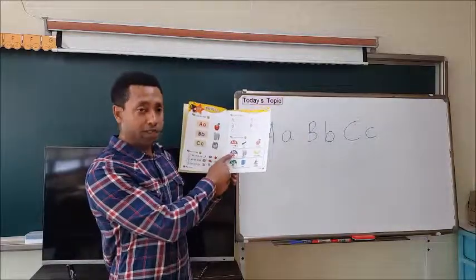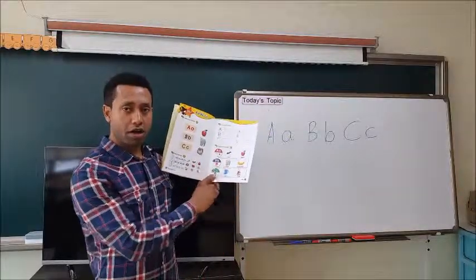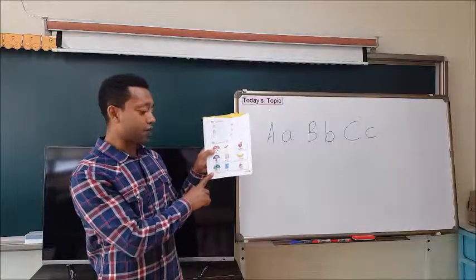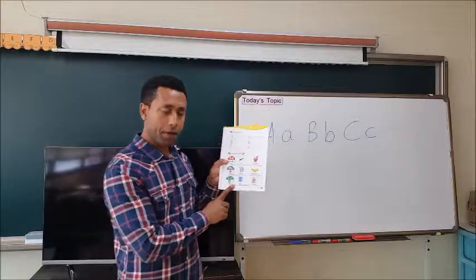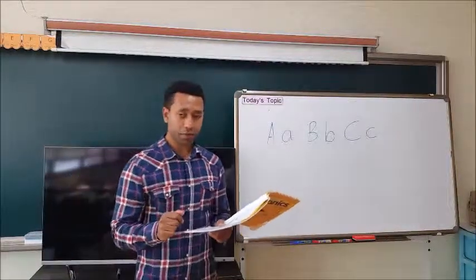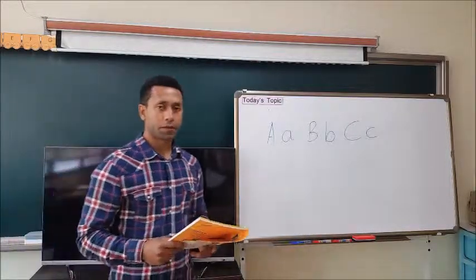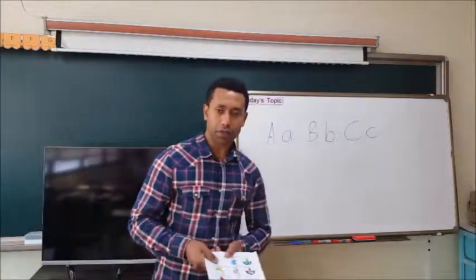What about B? What sound does B give us? B. Repeat after me: B, bear. B, bear. Good. What about C? C — you see the last one. C gives us K sound, right? C. Good job. Now let's listen and repeat after the sounds. Ready? Listen and repeat: A, axe. Good job.